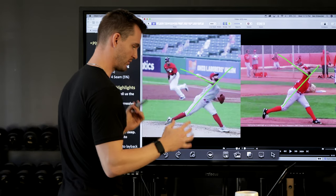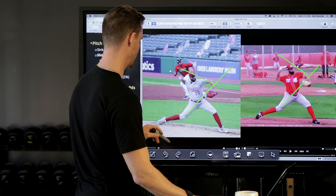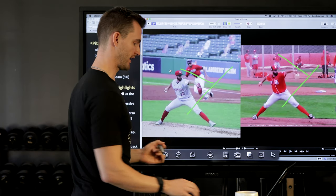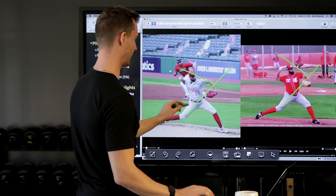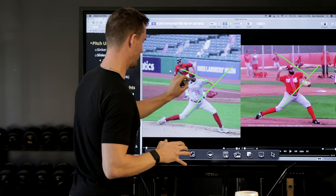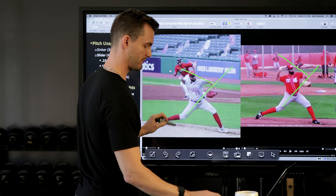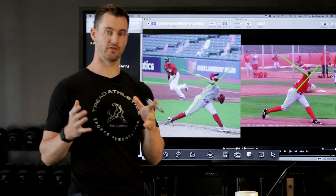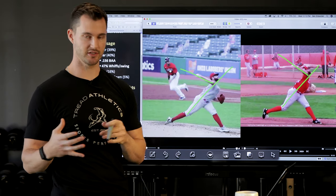It's all connected. This initial deeper sit into the back hip is connected to less extending off the back leg, more aggressive rotation into landing, and the arm being looser and more on time — which allows him to demonstrate more layback. It all starts with that first move and how he's able to load the pelvis and the back leg.